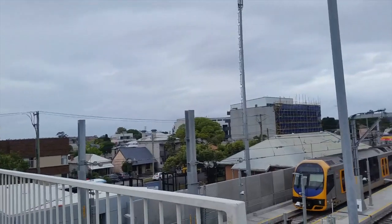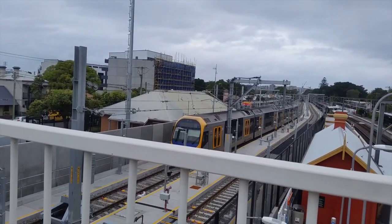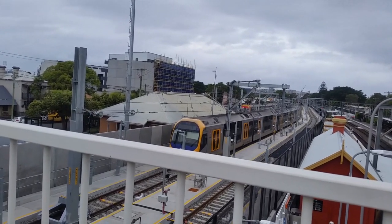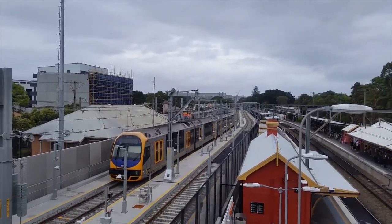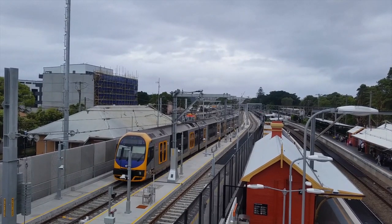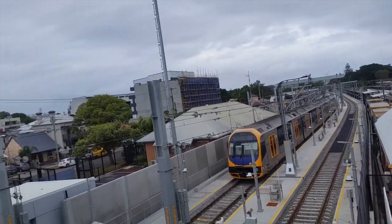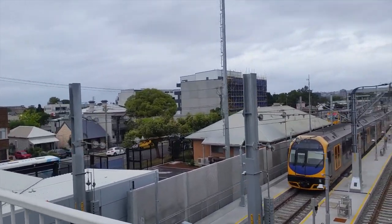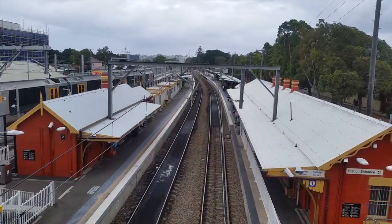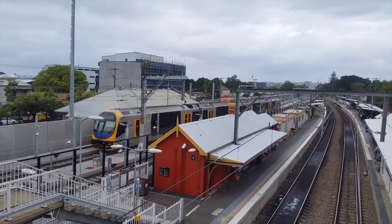As you can see, this is the new yard at Hamilton. I need to get the camera a bit higher so you can see. We have H11 in the new yard, as well as a V-set in the background — I think I'm catching that V-set, I'm pretty sure. Anyway, as you can see, this is Hamilton Station.